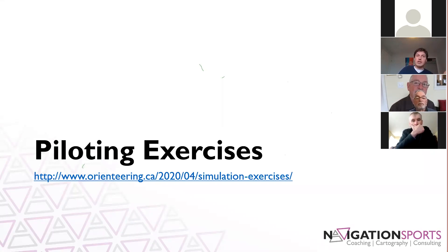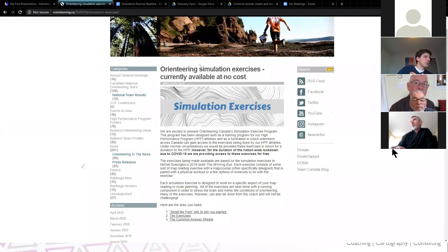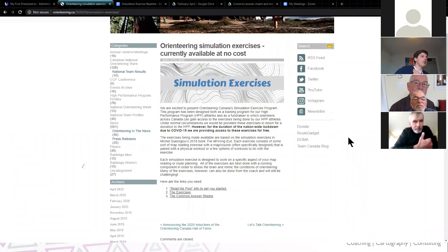These are exercises I put together for our high performance program members, aiming to compete for Canada at world champs, and we have made them available for the general public if they want to give them a try during the COVID pandemic. The link takes you to a brief overview of the concept, and there are three links at the bottom. The first is a read-me. The third link provides some common answer sheets that you'll need to actually complete these exercises.